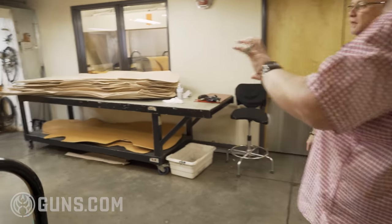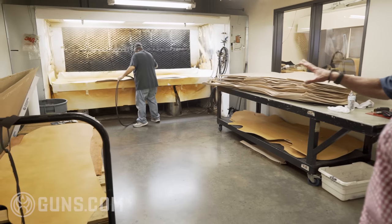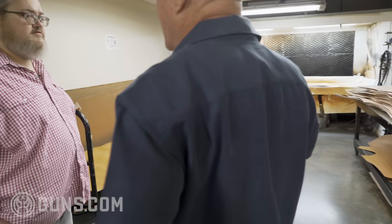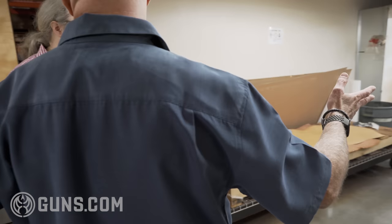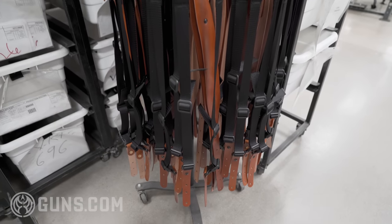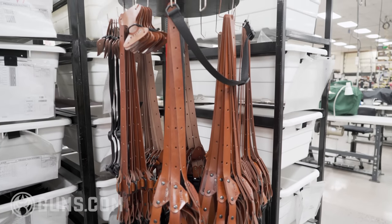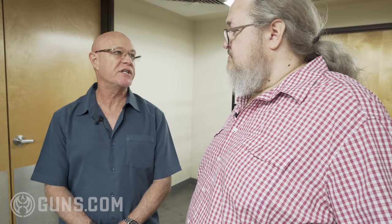This is one of our two spray rooms. This is where we will spray the leather brown and black as well. With all this expensive leather, how do you ensure you're not wasting any of it? We do have computer assisted nesting, as well as very trained eyes of senior cutters. They do their best to salvage as much of the leather as we possibly can.